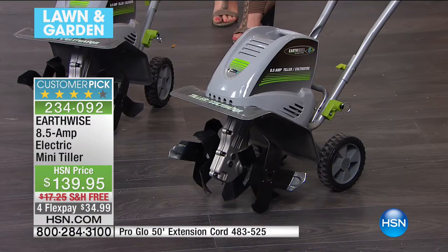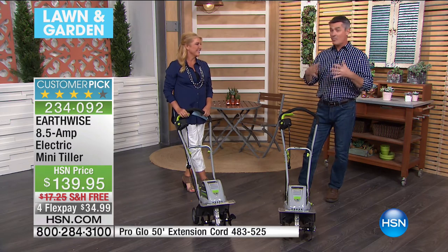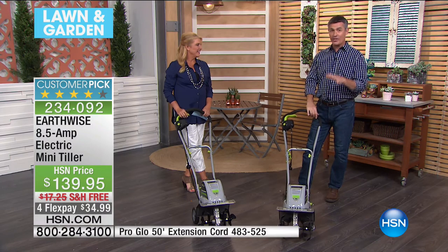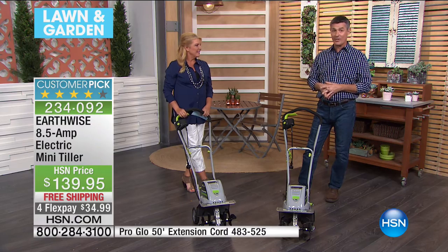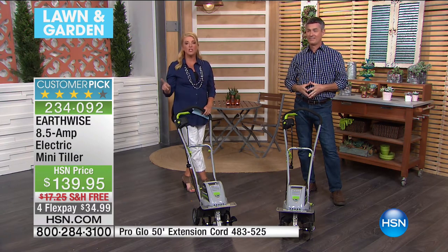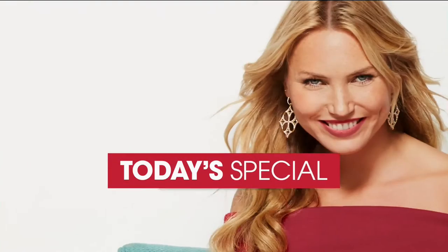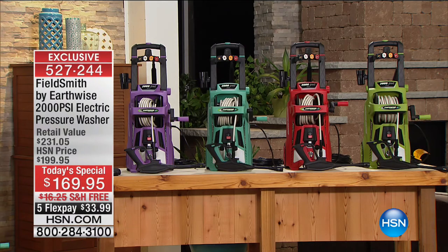We have FlexPay on this — spread payments out over four months with any major credit cards — and free shipping tonight as well. Take advantage of that. This is a real quick reminder of the today's special: the most powerful pressure washer we've ever had, 25 feet of pressurized hose, all the dedicated tips from the 15-degree to the 40-degree to the zero-degree powerhouse — this has everything you need. Instant results, compact, easy to store. The price goes up in 20 minutes to almost $200, and you'll lose the free shipping and FlexPay, so order it before midnight.